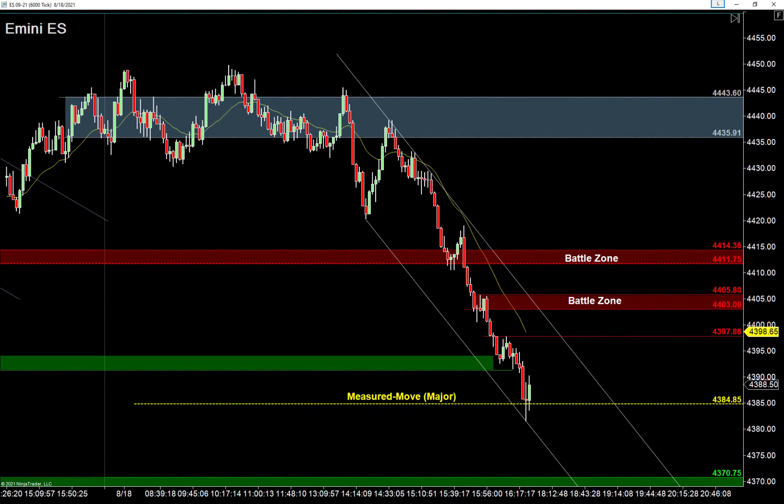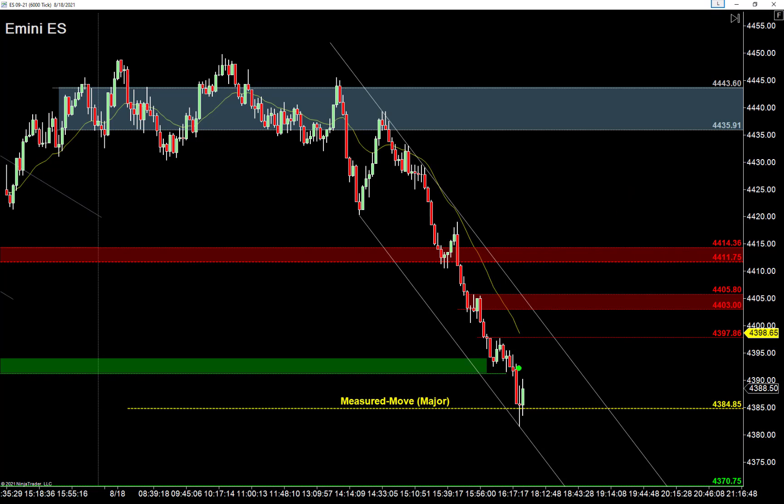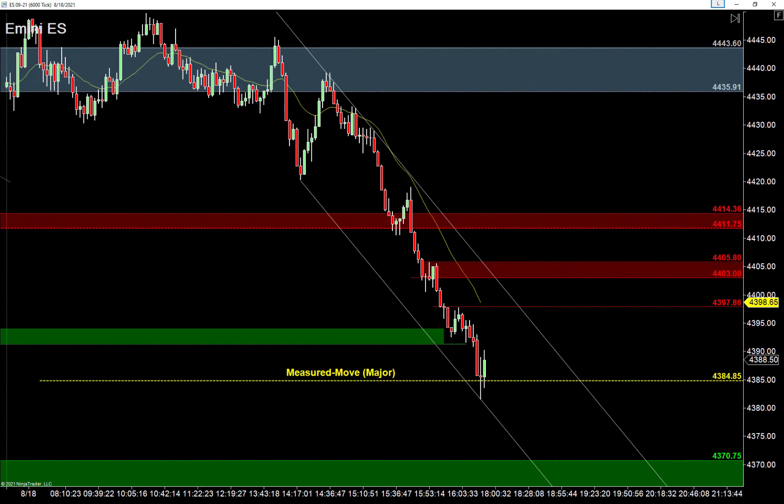We talked about four different scenarios. One: pullback and retest. Two: pullback and full V-bottom reversal — probably not going to happen but we want to be ready. Three: trading range — we anticipate a range at some point tomorrow, just don't know exactly when. Four: we keep bleeding lower. These four game plans apply broadly to both the S&P and the Nasdaq, though the Nasdaq has some subtle differences.